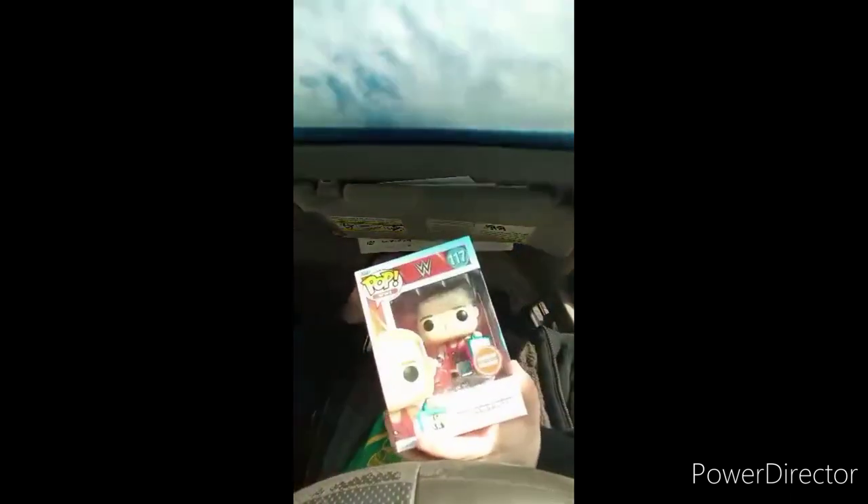It's been about a month since I did a Pop vinyl unboxing - the last ones were John Cena and The Rock pop vinyls that came with a wrestling ring. So we got RVD, he is number 117, a GameStop exclusive. He comes with a cool little pin and the figure. Let's go ahead and take the figure out.